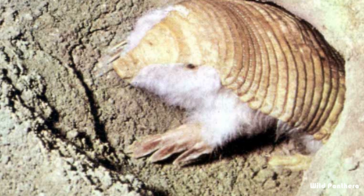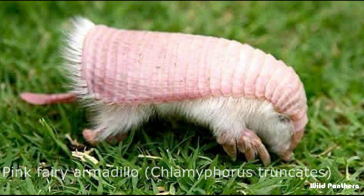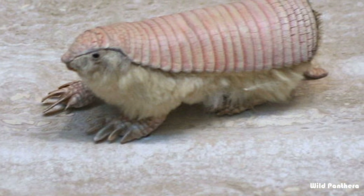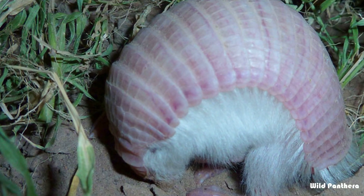Number eight: the greater fairy armadillo, also known as Burmeister's armadillo or the Chacoan fairy armadillo, is a species of armadillo in the family Chlamyphoridae. It is found in Argentina, Bolivia, and Paraguay. Number nine: the pink fairy armadillo, or pichiciego, is the smallest species of armadillo.